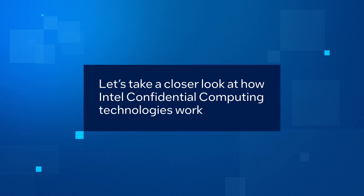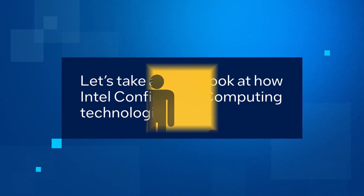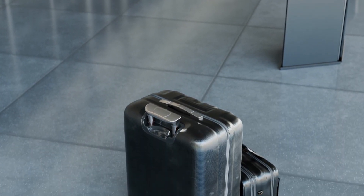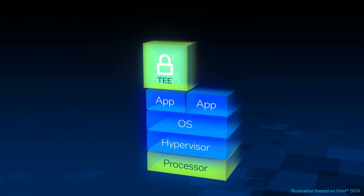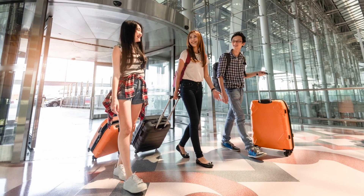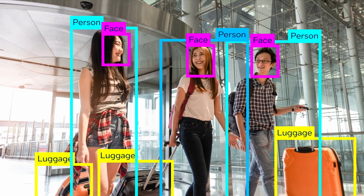Let's take a closer look at how Intel Confidential Computing Technologies help protect your AI assets against threats throughout the AI lifecycle. Imagine you want to create and deploy a vision-based machine learning system to identify abandoned luggage in airports to protect against physical threats. It's important to protect the machine learning algorithm used to create the model. During the training stage, massive volumes of labeled images are used to train the model to recognize various objects like luggage. These images can include faces of people and other sensitive or regulated data that must be kept private.